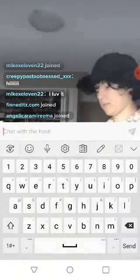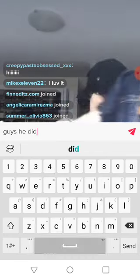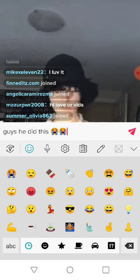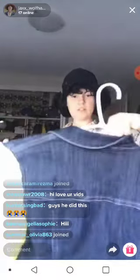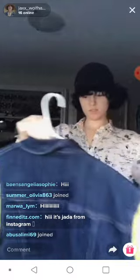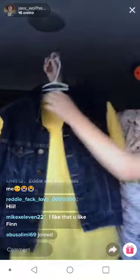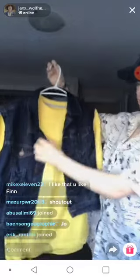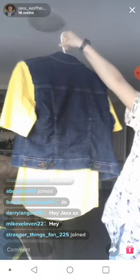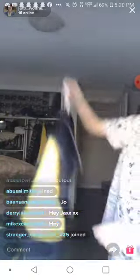There we go, now we got it. Now it's on right. So this is the Season 3, Episode 1 Mike Wheeler look. This one's like one of my favorites. So yeah, this one's that — jean vest. So there's that one.